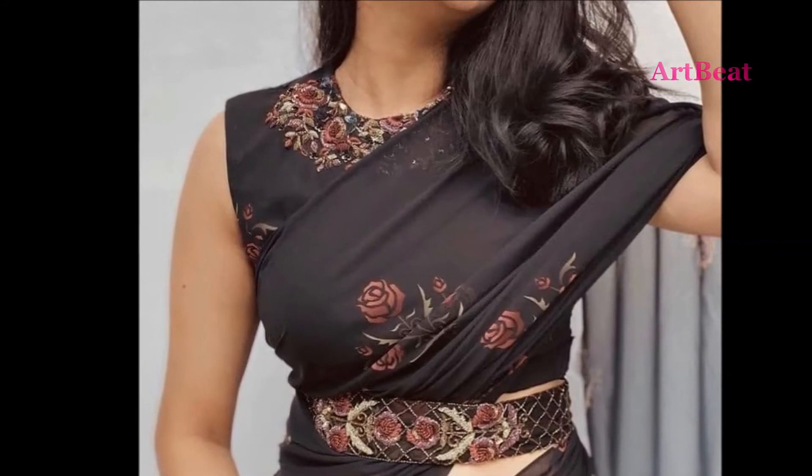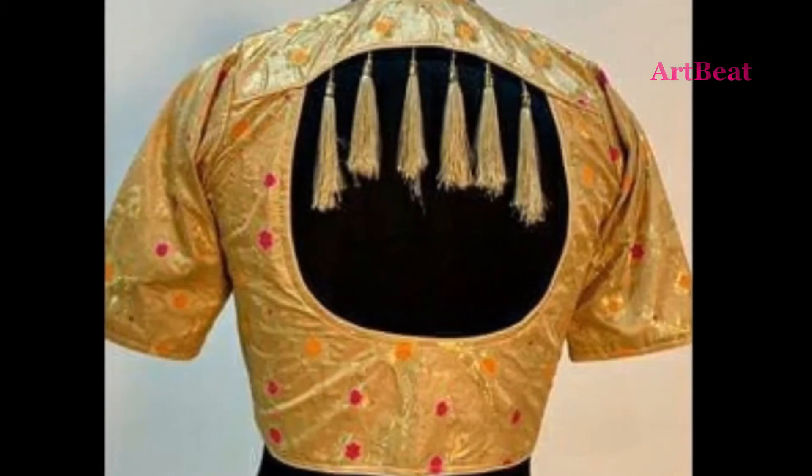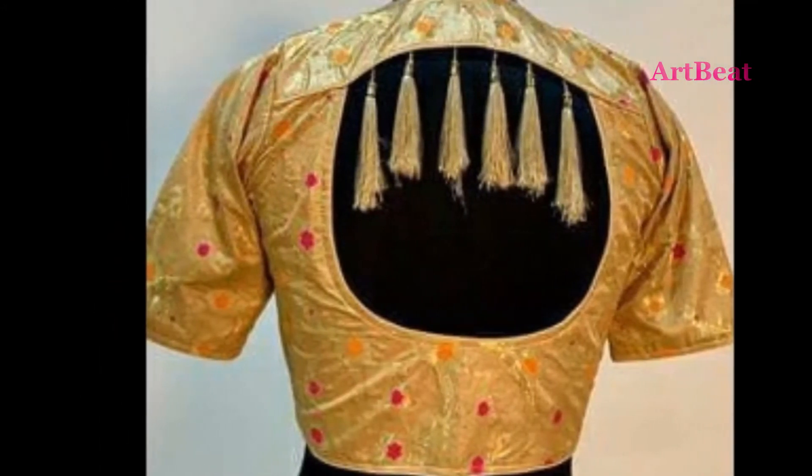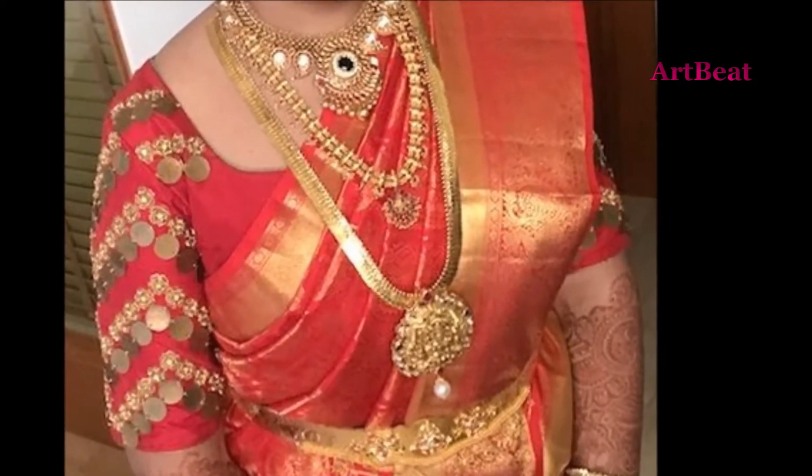Beautifully handcrafted sari blouse and lehenga choli will make a lot of impact on the overall look. High quality organic fabric with fused cotton inside, layered and embellished with sequins, kundans and mirrors will give 100% satisfaction to all the fashion lovers.